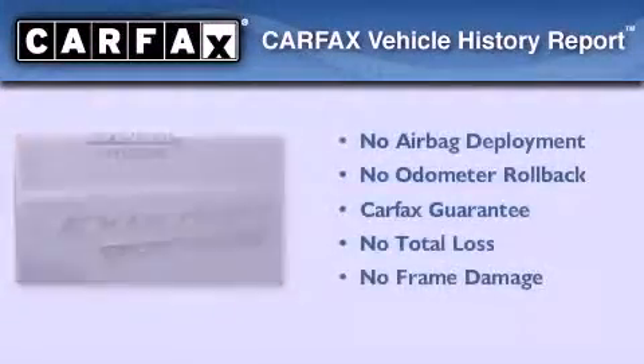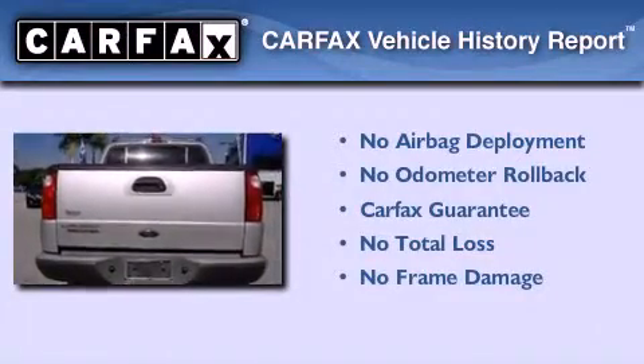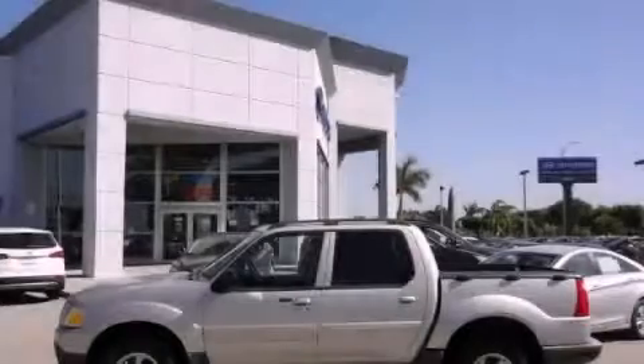Not to mention that this Ford qualifies for the Carfax buy-back guarantee. Please call us today for more information on this great vehicle.